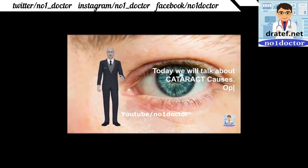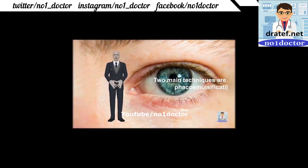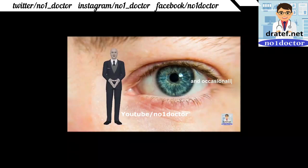Cataract: causes include increasing age, diabetes mellitus, and steroids. On slit-lamp examination, opacity is visible in the lens; a white pupil is seen. The two main surgical techniques are phacoemulsification (FACO) and extracapsular extraction; an intraocular lens implant is placed within the eye.